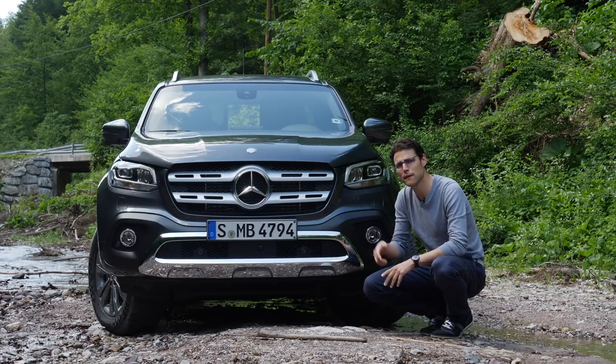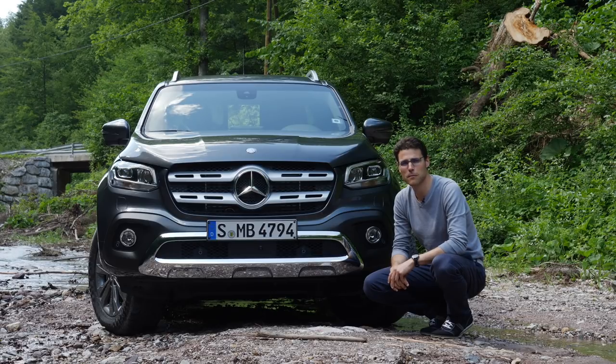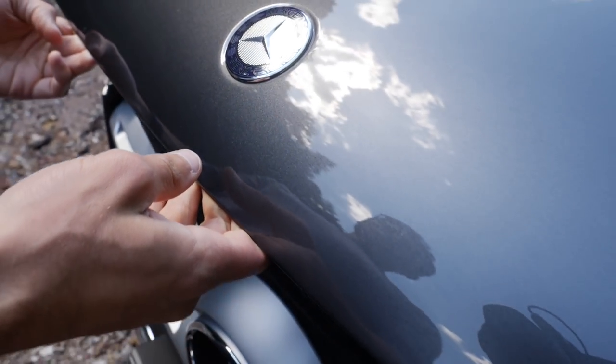Prices go up over 50,000 euros if you pick this new V6 engine and additional equipment. This one offers a little bit more than its platform brothers, the Nissan Navara and the Renault Alaskan. And directly at the beginning — what's under the hood?